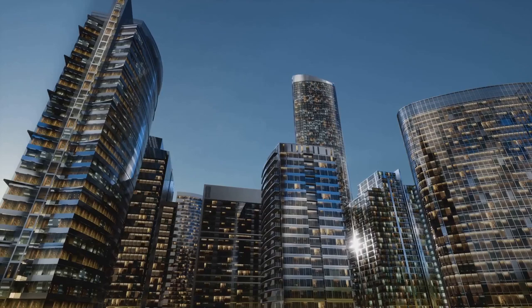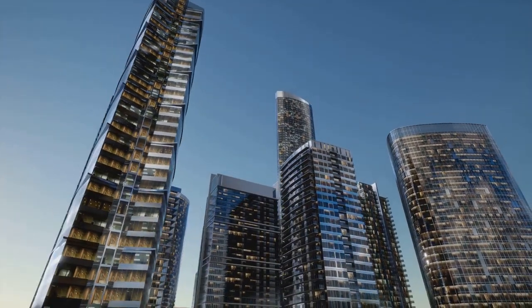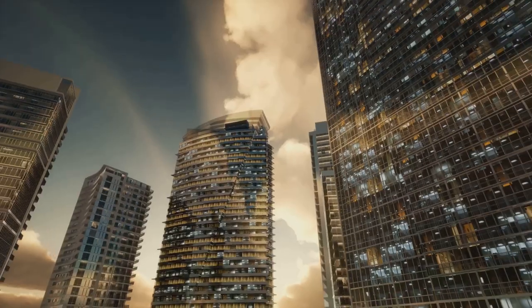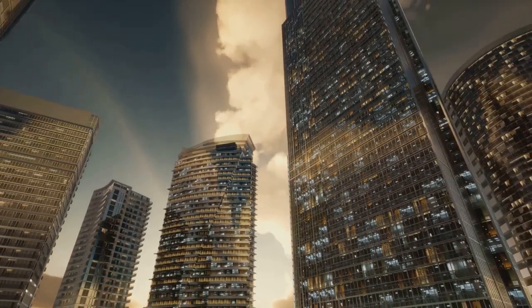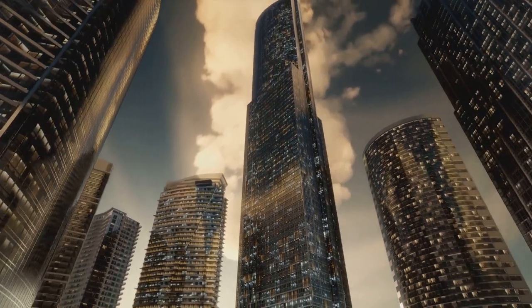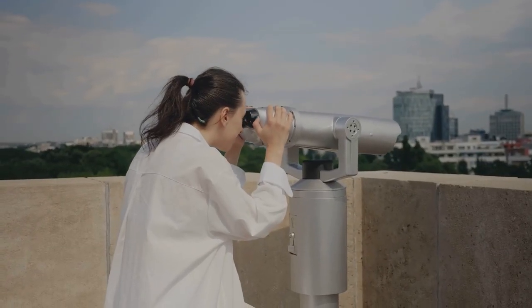And there you have it, the 10 largest buildings in the world, each a testament to human ingenuity and ambition. Thank you for joining us on this global voyage on Listopia. If you enjoyed this journey, do subscribe to our channel and leave a comment about your thoughts on these architectural wonders. Until next time, stay curious, stay amazed.